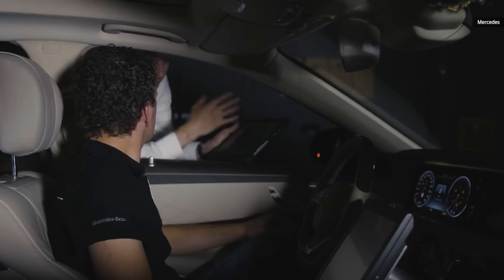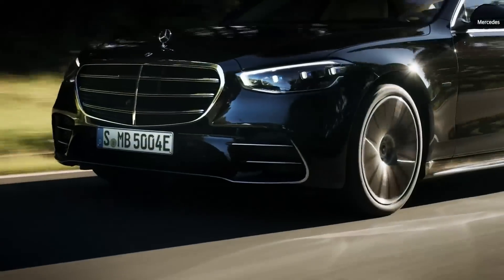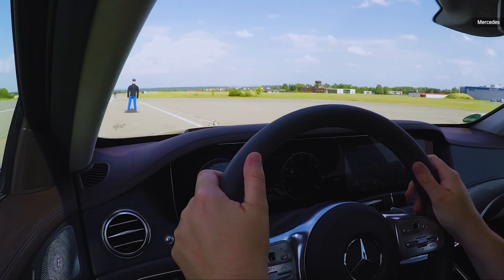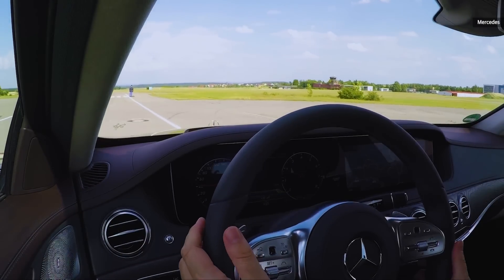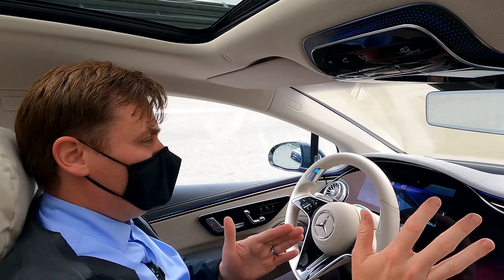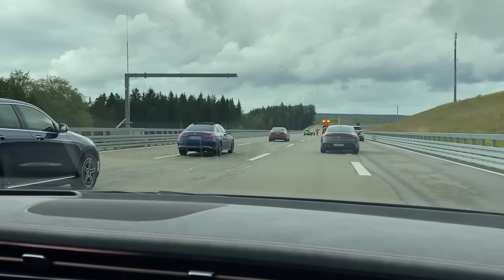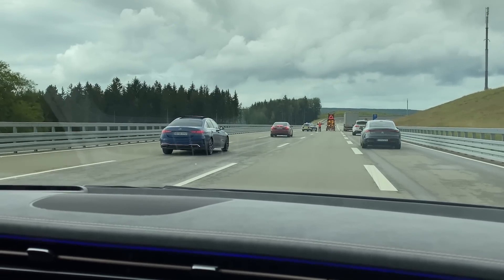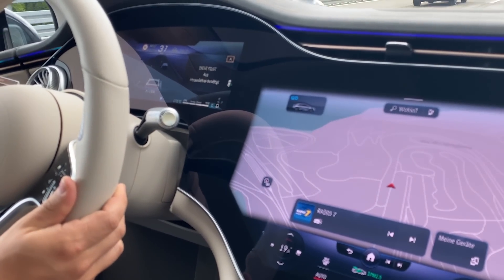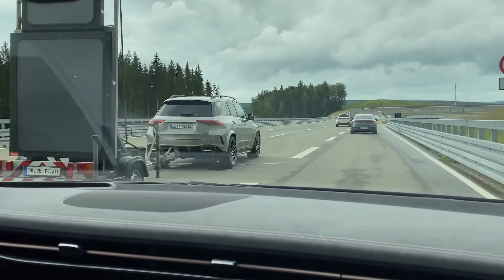I've said this again and again in Mercedes vehicles with their level two system — the acceleration and braking with cut-ins or people getting out of the way is very smooth compared to a lot of other automakers. Mercedes is probably one of my favorite systems on the market right now, and they've transferred that to this level three system. So when people pull out of the way, it doesn't slam the accelerator down and just take off until it gets right up on another vehicle. Instead, it does a very gradual speed-up and, as you come to a vehicle, a gradual braking.